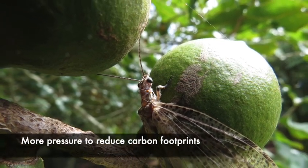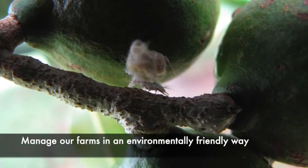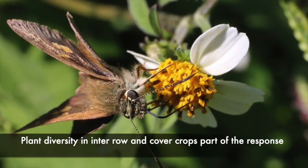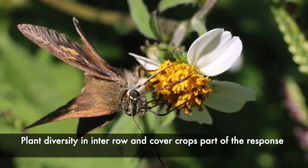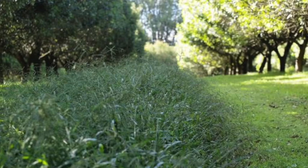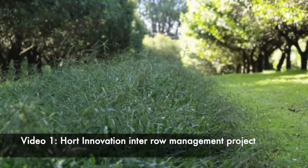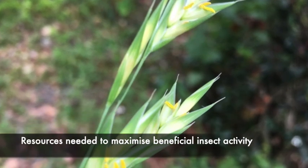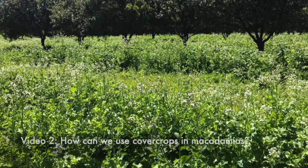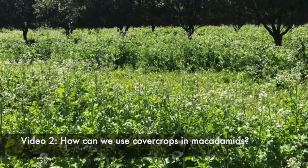In the coming years there will be more pressure on all of us to reduce our carbon footprints and to manage our farms as environmentally friendly as we can. We see plant diversity in the interrow and cover crops as part of this movement to lower chemical use and to lower environmental impacts. In the first video I'll talk about our HIA interrow management project and some of the resources and interactions between insects that are important for beneficial insects. In the second video I'll talk about cover crops and how we might be able to use this technology in macadamias.